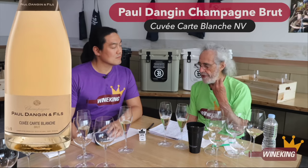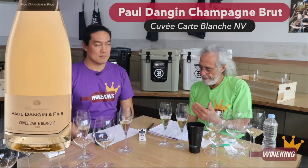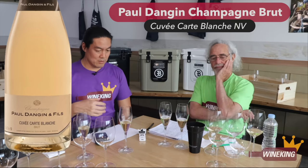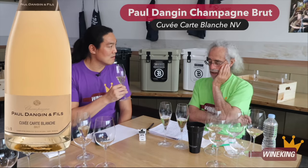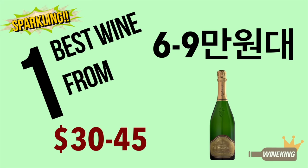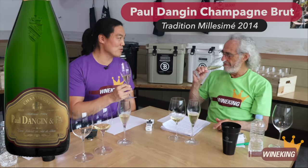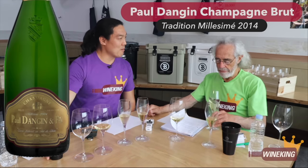It had a small bead, so méthode champenoise. Very autolytic. Champagne-like. It was sweetish on the entry for me, but again, very biscuity. I thought they used lots of reserve wine. That created complexity. When I smelled, I went straight to brioche and bread. It's a beautiful wine. It's a complete wine.